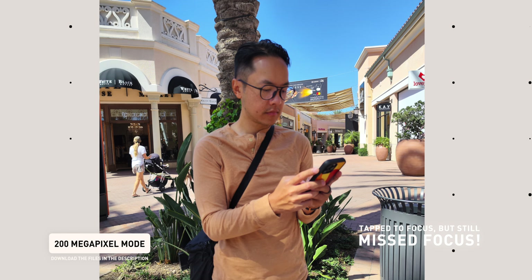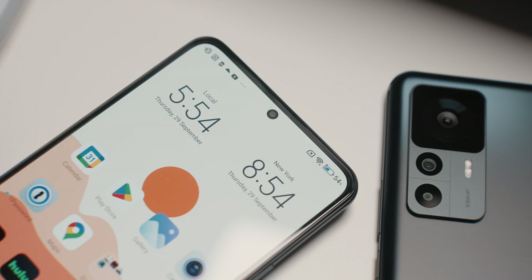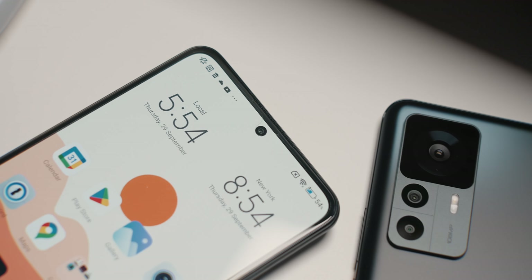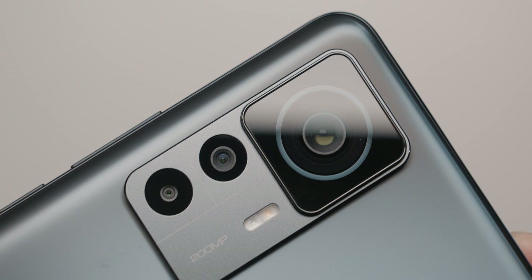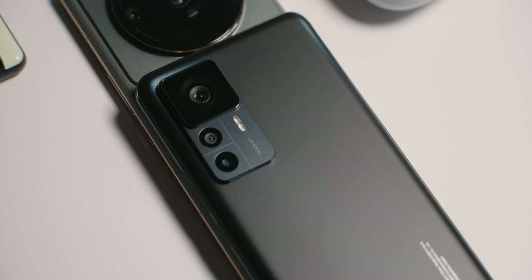This is still a smartphone, so don't expect mirrorless-like photo quality just because it has an insane megapixel count. I'd want to shoot more sample photos to get a better idea of how everything performs, including low light and normal binned-down 12-megapixel photos, and see how it compares to the non-Pro model as well. If you want to see the full resolution photos that you can download for yourselves, I'll have that linked in the description below.